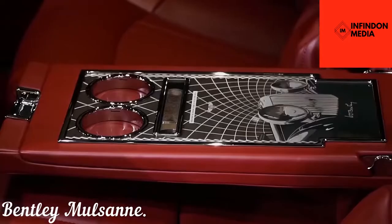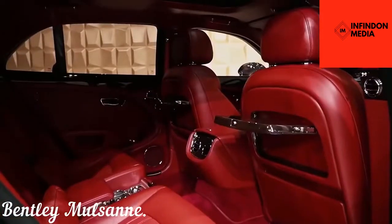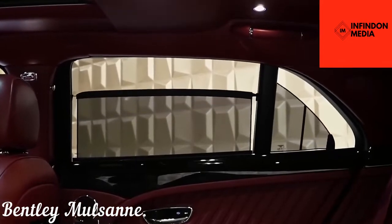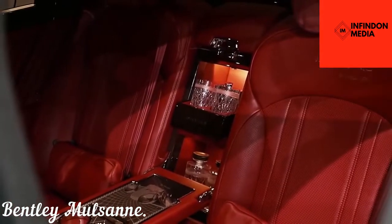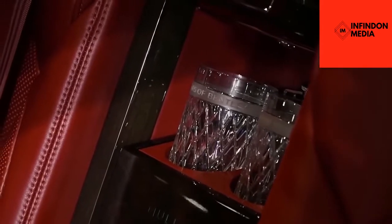Powering this 2.6-ton massive creature is a 6.75-liter V8 engine that produces in excess of 505 horsepower and 1,000 pound-feet of torque. The good thing about that is that it provides all of its punch in the low rev range, which means you don't need to rev up to 7,000 RPM. Sadly, they will soon end the production of this stunning creature indefinitely.